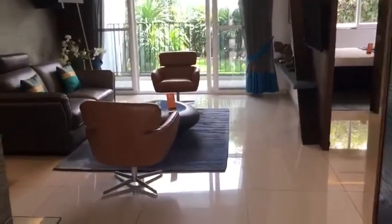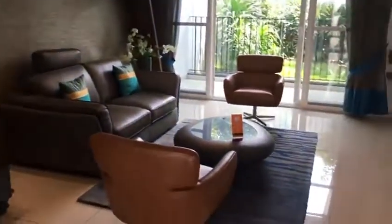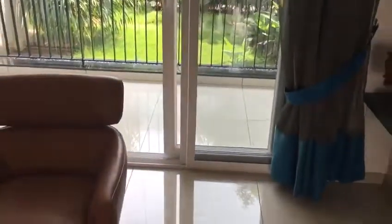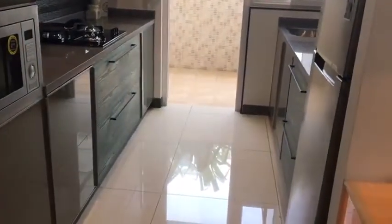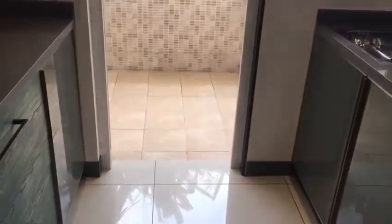As I enter, here we have the living area. The living area has an attached balcony. Moving on, we have the dining area. And on the right side, we have the kitchen. The kitchen also has an attached utility area.